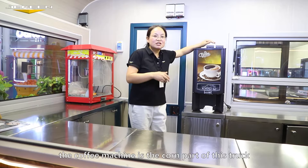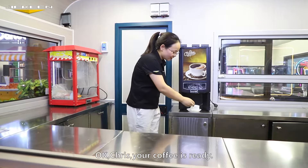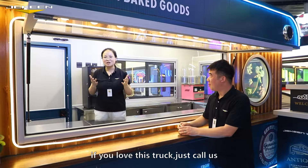The coffee machine here is the centerpiece of this truck. With it, the whole afternoon will clear your mind. Chris, your coffee is ready. Wow, it's sweet. Thank you. Everyone, if you love this truck, just call us. Waiting for you. Bye-bye.